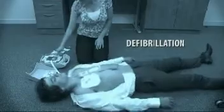Sudden cardiac arrest is a life-threatening condition in which the heart suddenly and unexpectedly stops beating effectively. Treatment for restoring normal heart rhythm includes early defibrillation combined with good quality CPR.